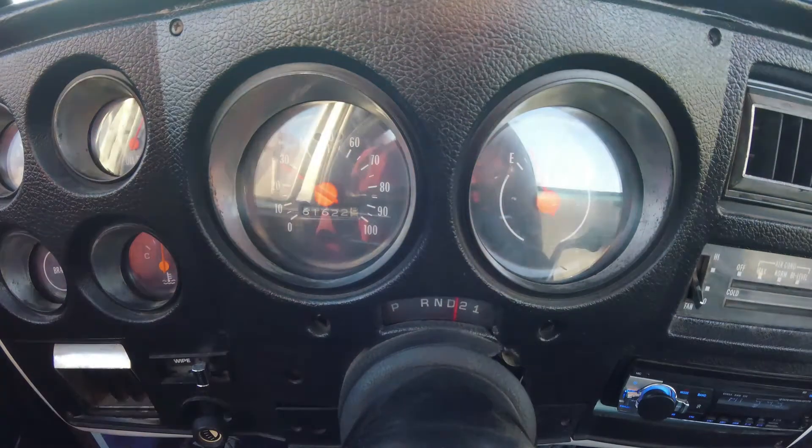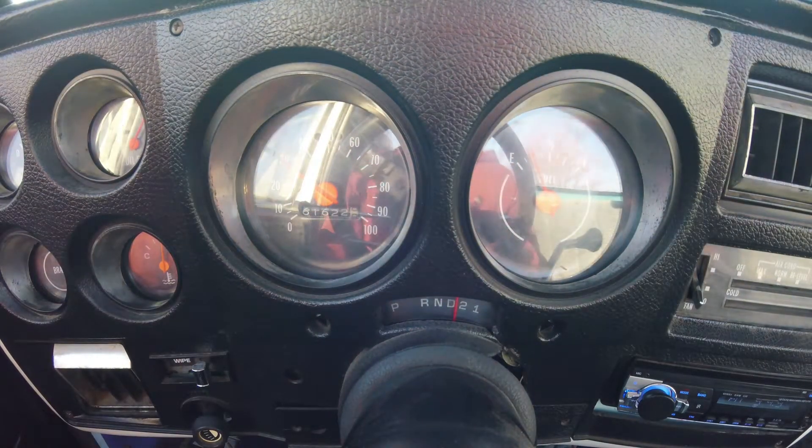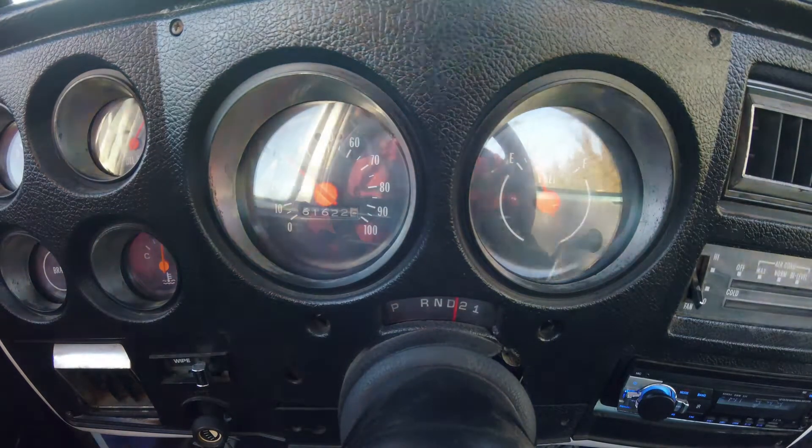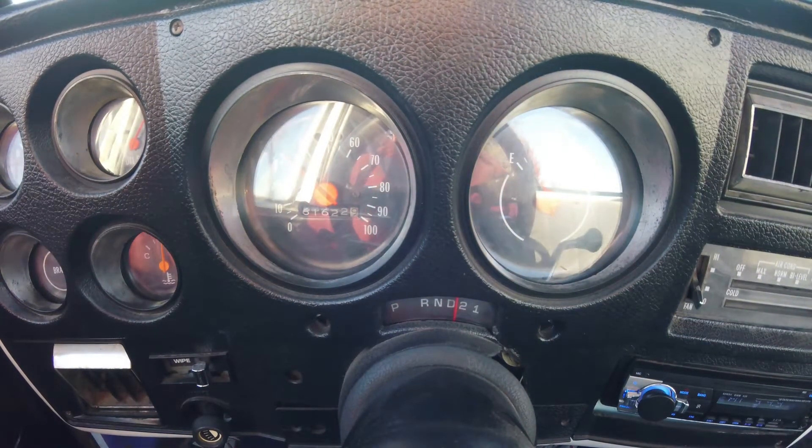Alright people, so here's the video that I've been putting off for way too long — the acceleration video. When I get back home I'll do a few more revs. It's going to be pretty warm by then.